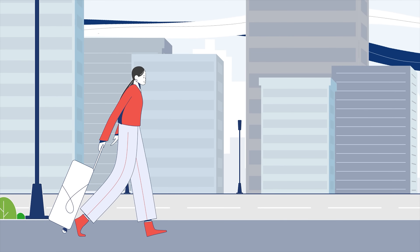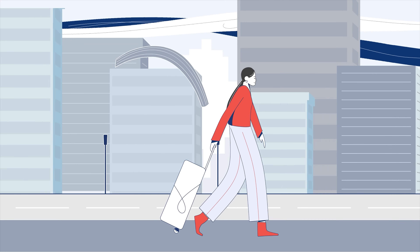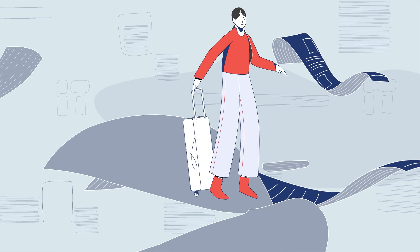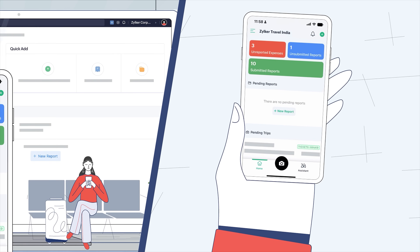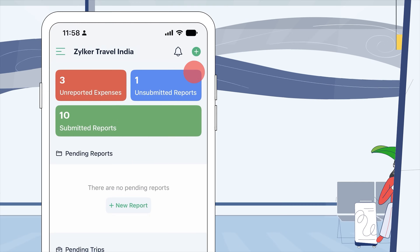Business travel is exciting, but managing expenses can be a daunting task. That's where Zoho Expense steps in, making your organization's travel and expense management a stress-free process.